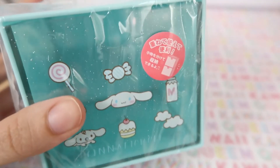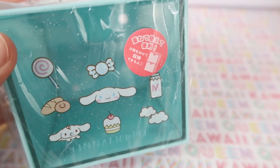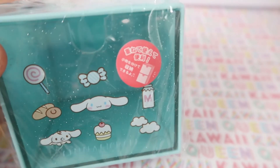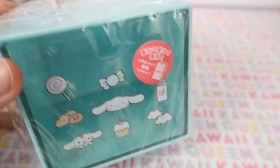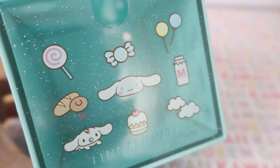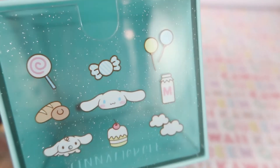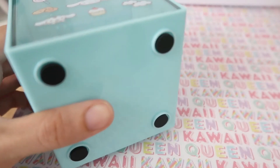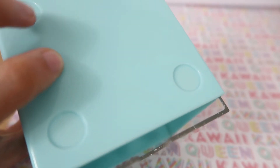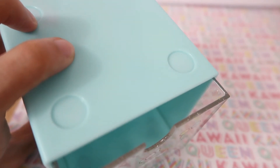Next I got this little Cinema Roll stackable box. There were several different boxes available but I got the Cinema Roll one — it's really freaking cute and pretty deep. Out of the packaging, there's a whole bunch of glitter on the front. It has four little stoppers on the bottom so it won't damage your desk, and little pegs so you can stack another one on top.